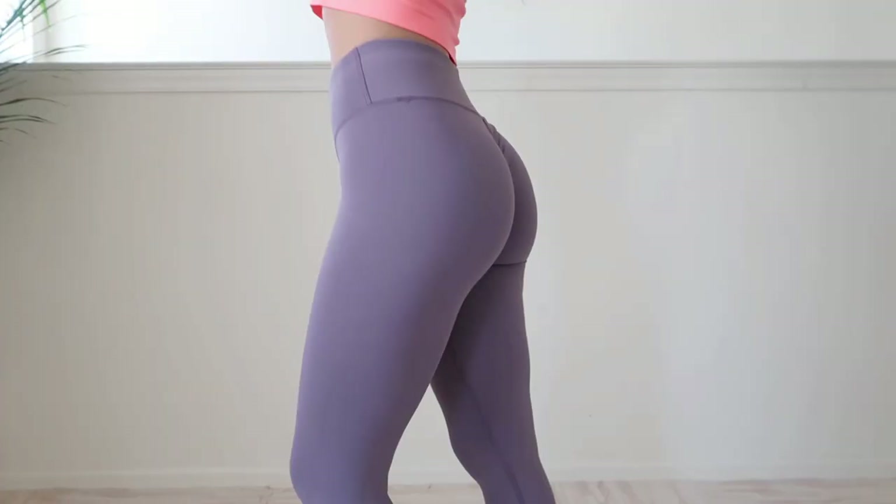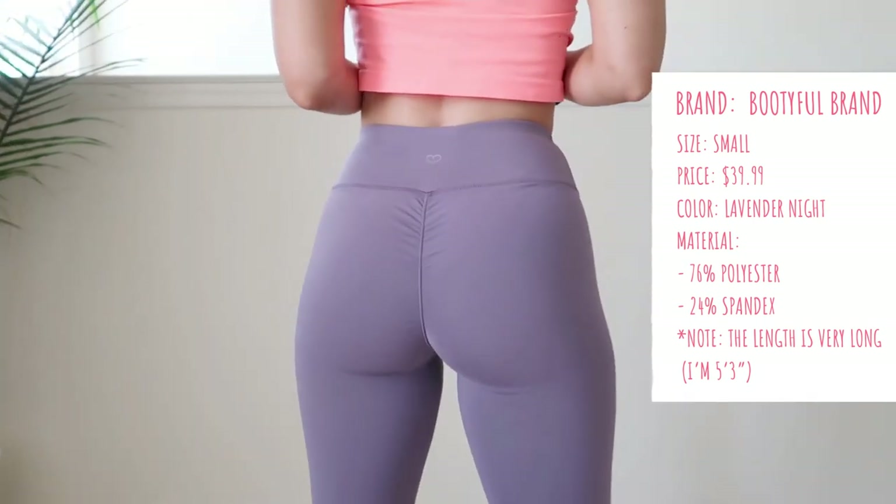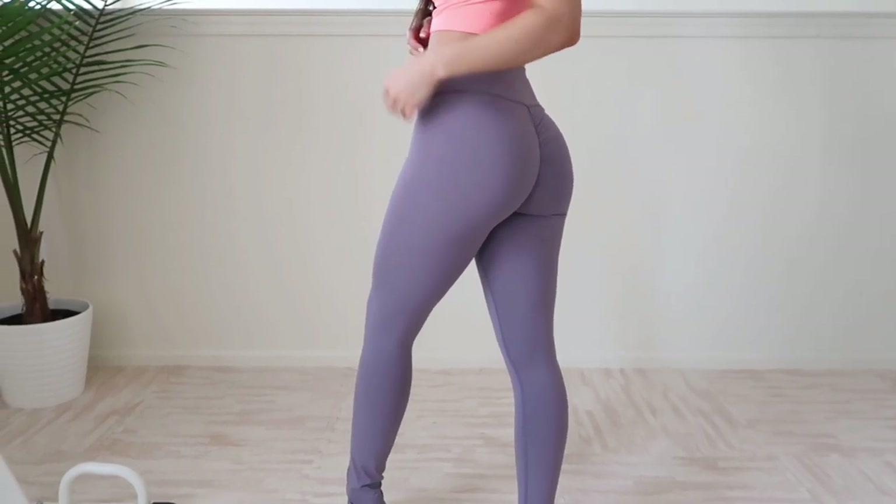Have you guys heard of Bootyful? Look them up on Instagram — Bootyful brand. They're pretty dope. From what I can see they specialize in leggings, with different types depending on your preference. Right here we're looking at their scrunch leggings in lavender knight. There's a really intense scrunch and it does its job. I'll be honest — I don't have giant glutes that just hug the material naturally, so a scrunch is helpful.